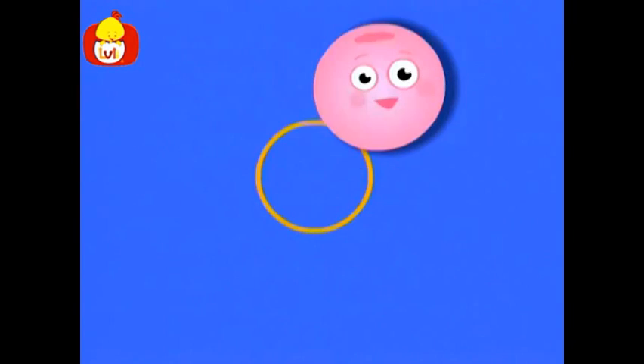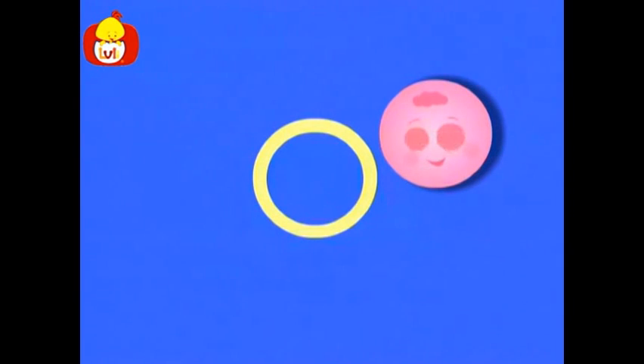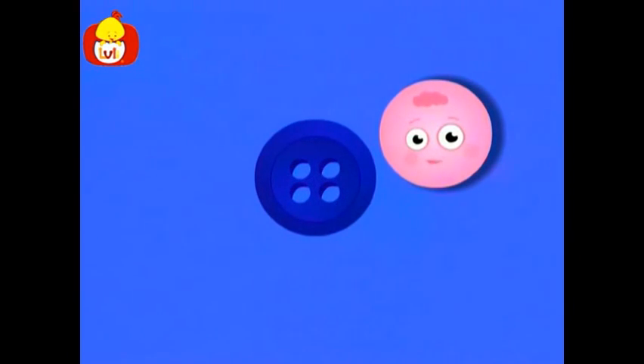What else has the shape of a circle? It's attached to pants, shirts, and coats. It's small enough to go through every loop or hole. And every garment, it can open or close. Can you guess what it is? That's right. It's a button. A button in the shape of a circle.